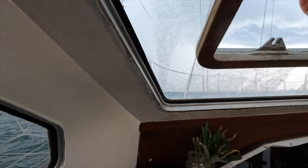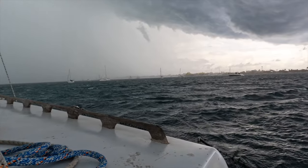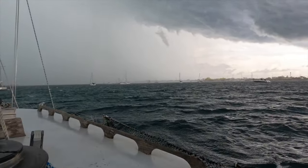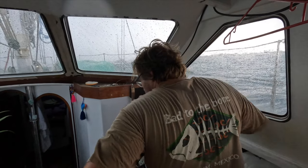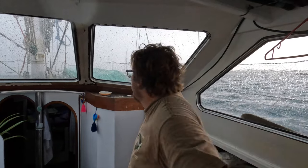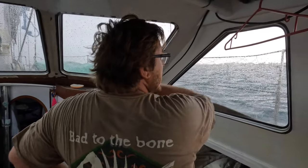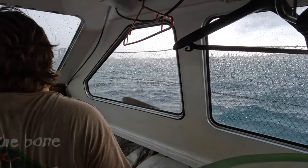Rainy time. Every time somebody comes new into the anchorage, they drag a little bit. Imagine you're going to show up when you know your million dollar catamaran — this just came out of nowhere. Imagine you're going to Cancun for the day to get some provisions, and you lose your boat. It could go straight into the luxury marina with all the mega yachts.